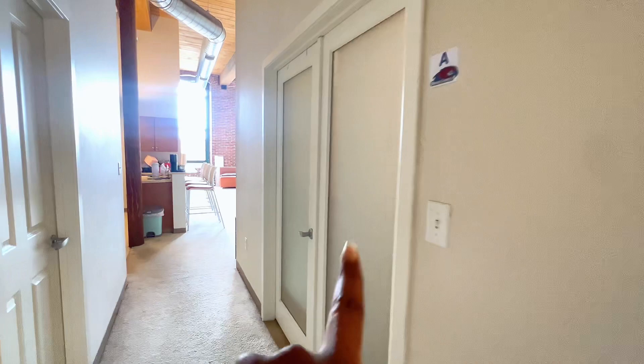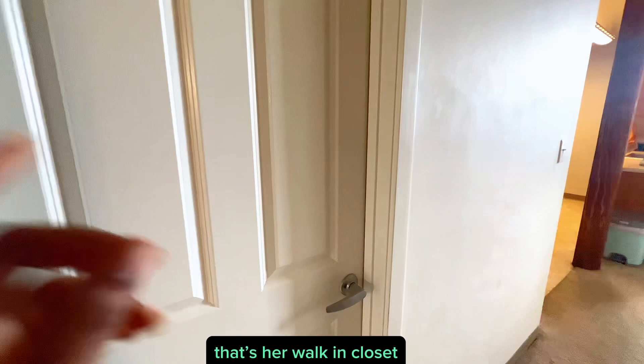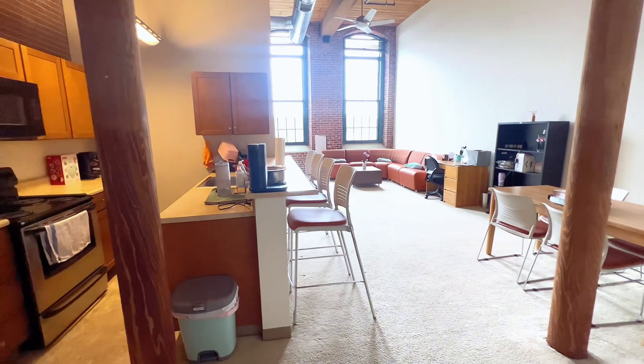We also have a second closet here — we're not using it yet because there's nothing to put in there yet. When you go straight, this side is my roommate's side of the dorm and that's her dressing room. And when you come here, this is the actual living room plus kitchen space.